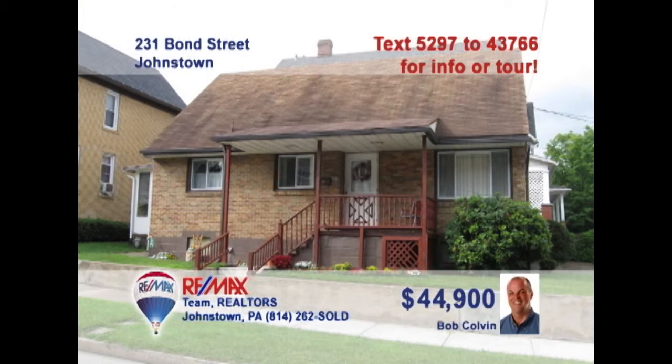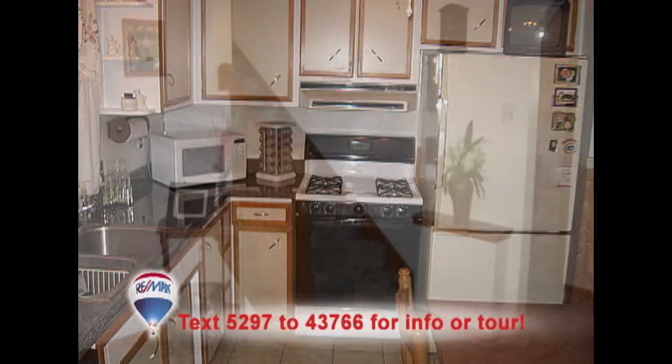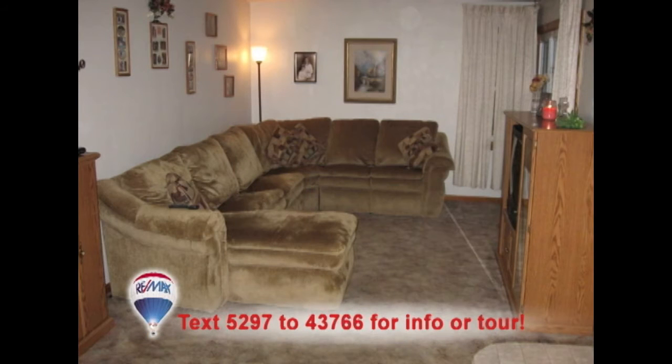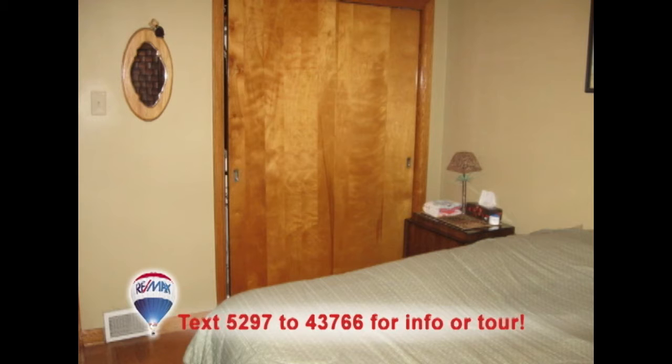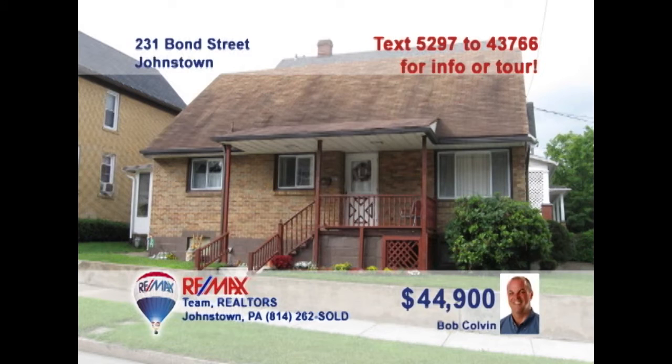Here's a quaint three-bedroom starter home presented by Bob Colvin, listing specialist for the Bob Colvin team. The eat-in kitchen includes clean tile floors and wood cabinets. You'll find outstanding wood accents throughout the home, like on this staircase. There's room for all your living room furniture here. And this bedroom shows off its hardwood floors — beautiful. Plenty of off-street parking too. Don't let this one slip away. Call a buyer agent now.